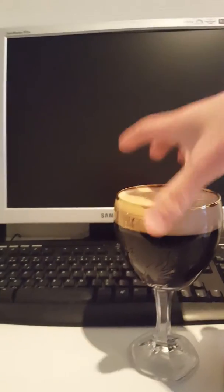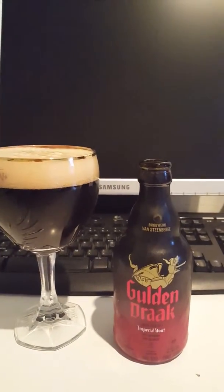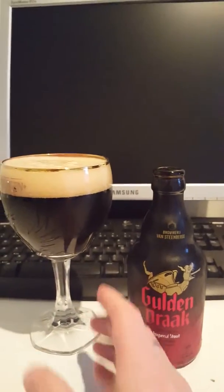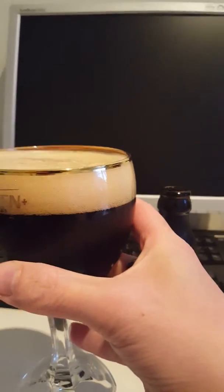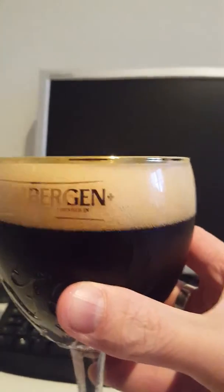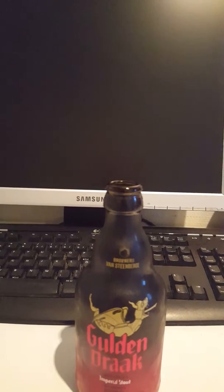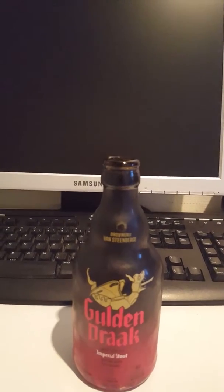There we go — okay guys, in view then. What do we have? Approximately one and a half fingers, I would say, of a tan-colored, fluffy and yet compact head. Not jet black, but a very dark brownish stout.